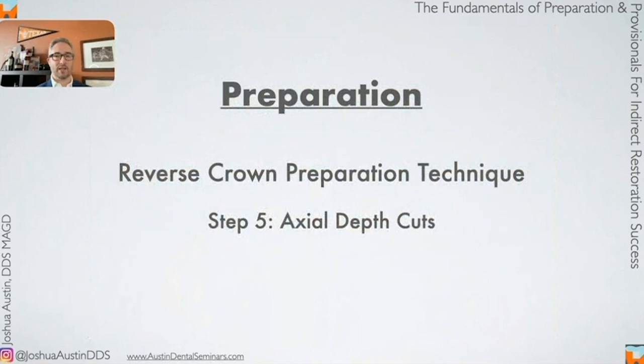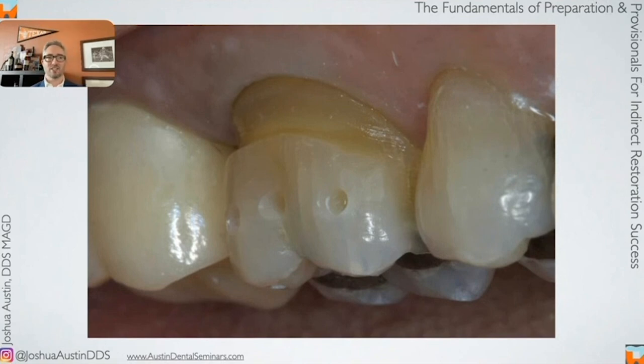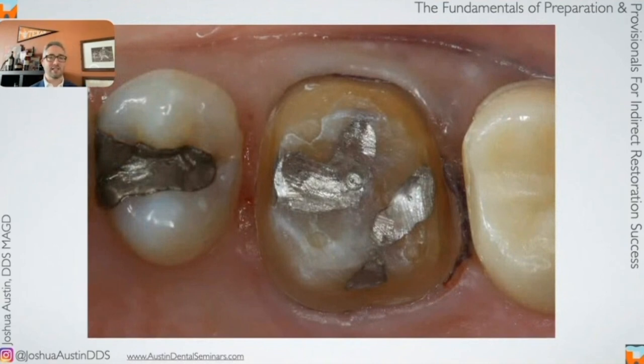Now we do our axial depth cuts — at the junction between the occlusal third and middle third, putting three different depth cuts. For zirconia, those are 0.6 mm depth cuts. Now we've got occlusal depth cuts, axial depth cuts, our margin depth cut, and broken contacts. Now we just blend it all together — it's kind of like painting by numbers. I'll use a barrel diamond burr like an 856018 or 856021 and blend until the prep takes shape, with small remnants of the occlusal depth cuts visible on the amalgam, which we'll take out anyway.